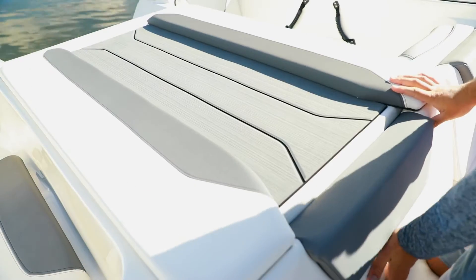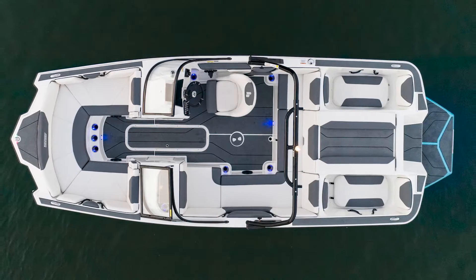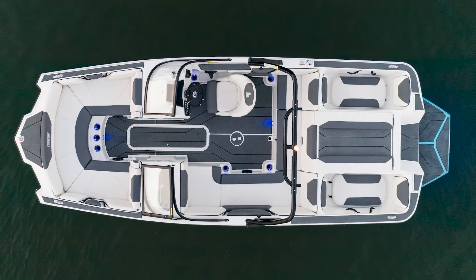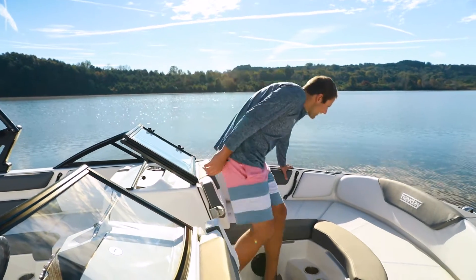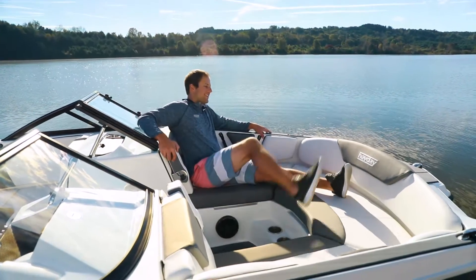Now let's check out the interior. This boat has plenty of space and features to keep your entire crew comfortable, whether surfing or just hanging out. In the bow, you'll find comfortable seating with flip-down armrests.